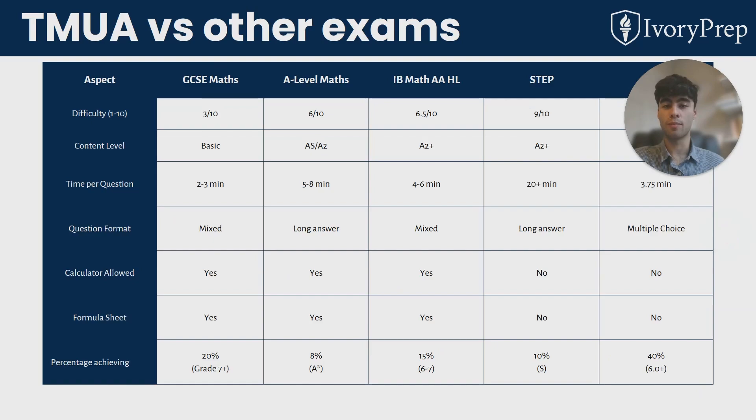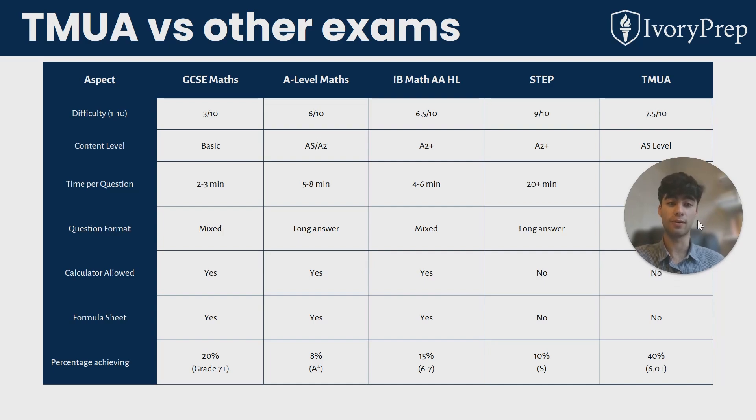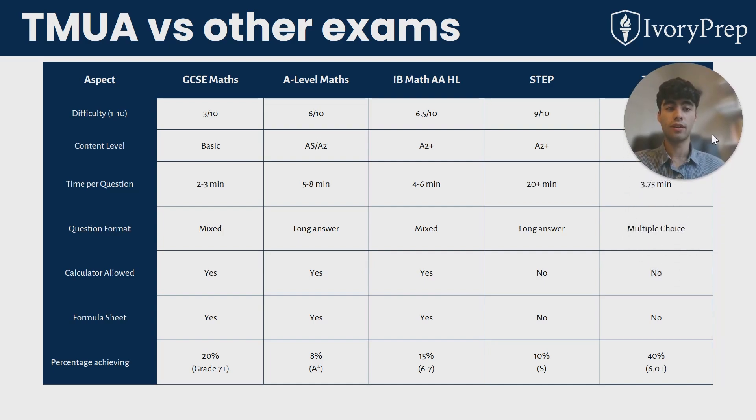How can we compare the TMUA to some other common exams? Compared to high school qualifications like A Level Maths and IB Maths, the TMUA difficulty is certainly higher, though the content level is AS level or year 12 level, because you're taking this exam at the start of your final year of high school. In terms of question format, it's all multiple choice, which is quite different to both high school qualifications and the STEP entrance exam.